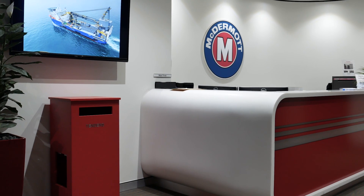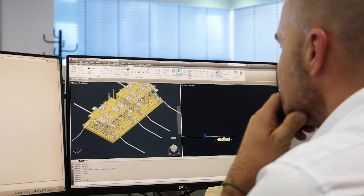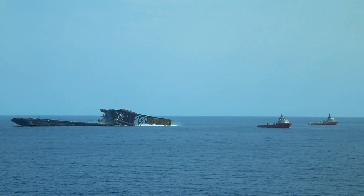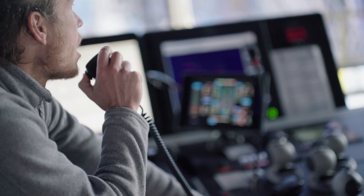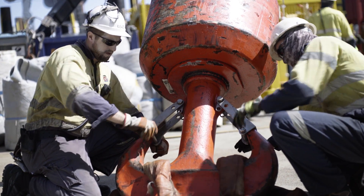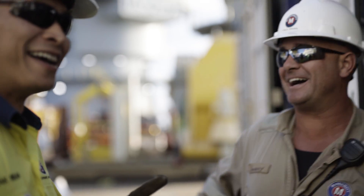In 2012, McDermott Australia was awarded the URF contract for the engineering, procurement, construction and installation of the umbilical riser and flowline scope. McDermott's core values and company-wide initiative, taking the lead with QHSES, have helped to maintain a strong safety performance whilst completing over 20 million man-hours on the project.